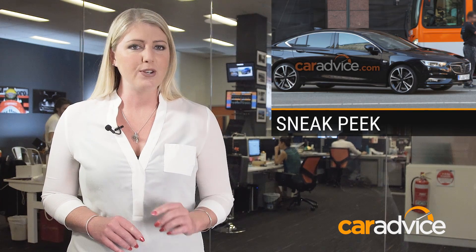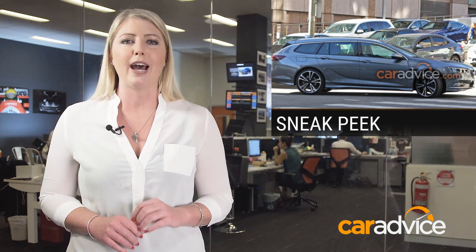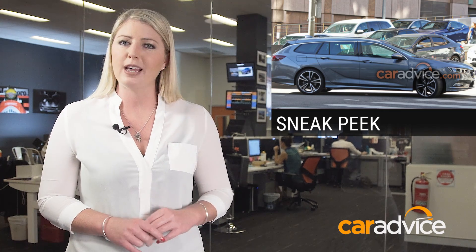Meantime, just hours before the official pictures were released, the 2018 Holden Commodore liftback and wagon were caught out with hardly any camouflage, filming a promotional video.